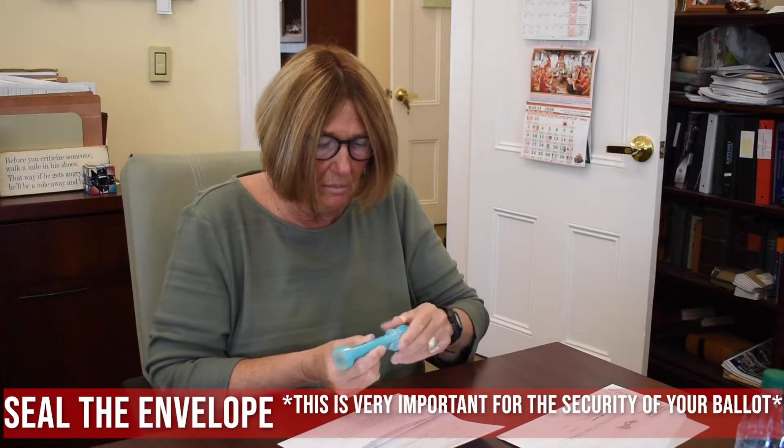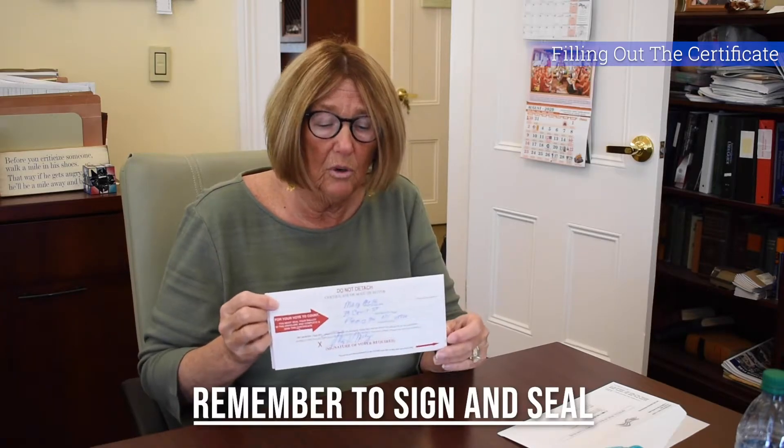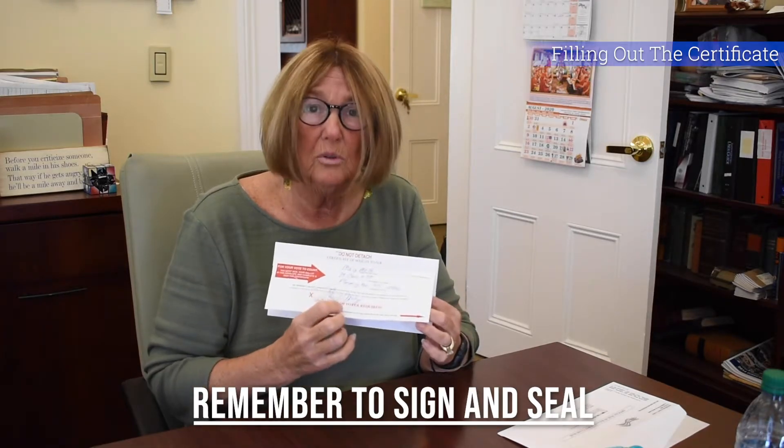Make sure that envelope is sealed up. Then place your name and address on it. One common question is about the municipality or town field — if you're from Flemington but in Raritan Township, or from White House Station and you're from Reddington, it doesn't matter, you can put either. The important thing is that you sign it. The Board of Elections will be looking for two things: that it's sealed — to ensure nobody has tampered with your ballot — and that you've signed it, which verifies it's you.